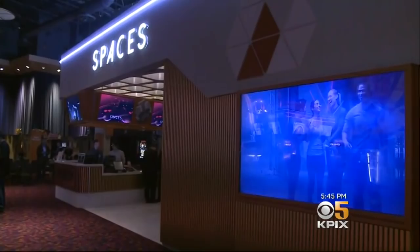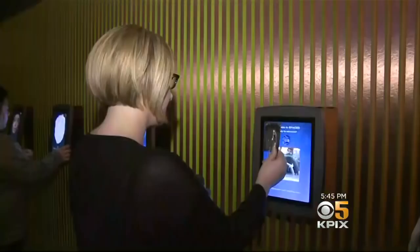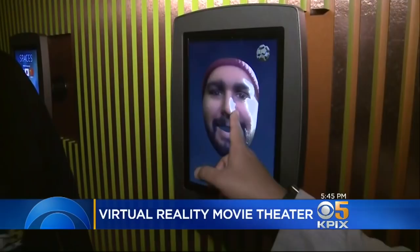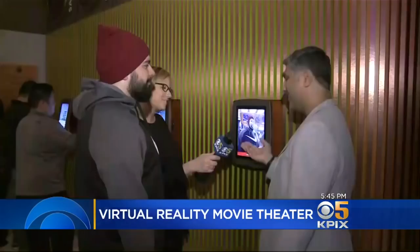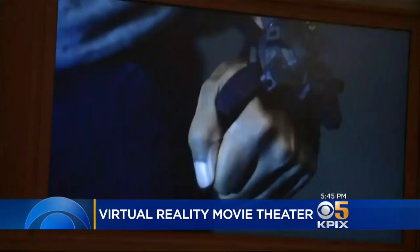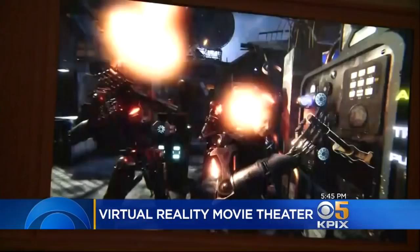Up the escalator, past the concession stand, movie-going has been transformed. Instead of a ticket, there's a boarding pass using Spaces Faces technology. Instead of watching a movie, you're the star. We met Robert in the food court at Oak Ridge Mall and asked if he wanted to test out the Bay Area's first virtual reality movie theater, now playing Terminator Salvation: Fight for the Future.